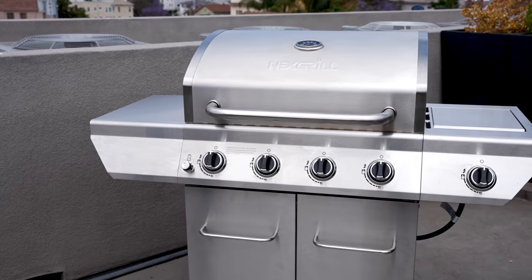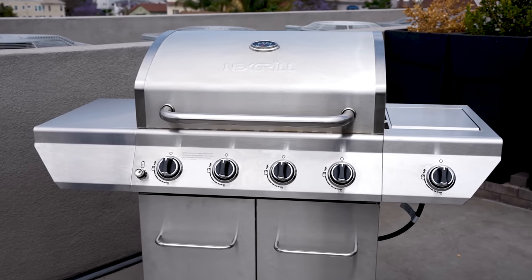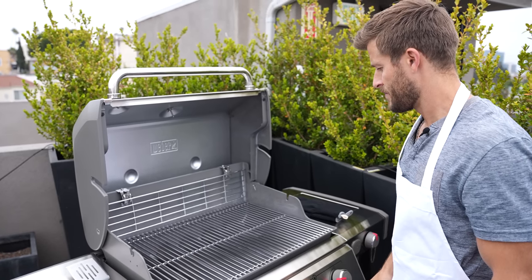I scoured the web to find the best budget grill and the best grill all-around that I could find. This Next Grill four-burner retails for $299 and this Weber Genesis grill retails for $1,079. Both of these grills were highly sought after and well-reviewed, and they're both comparable in terms of what they offer. Today we're gonna cover our impressions of both. We're looking at setup, features, performance, and price to determine a winner. I decided to enlist the help of some friends of mine who have a lot more experience than I do.